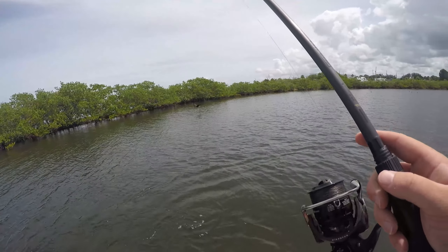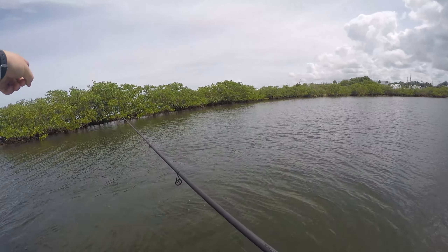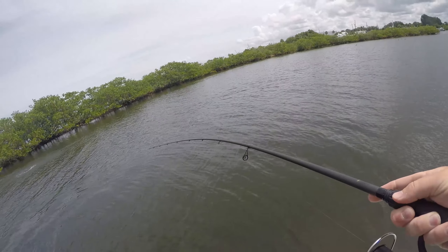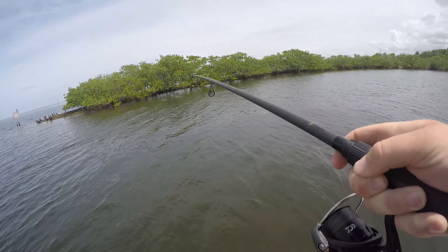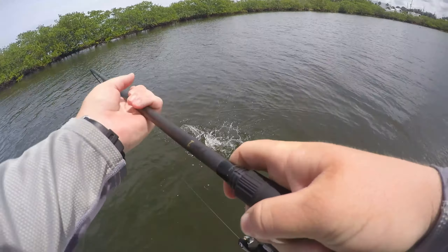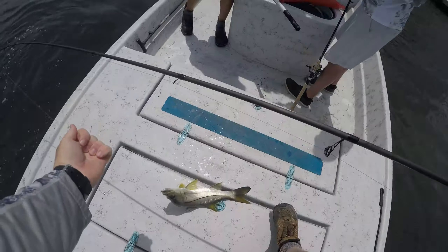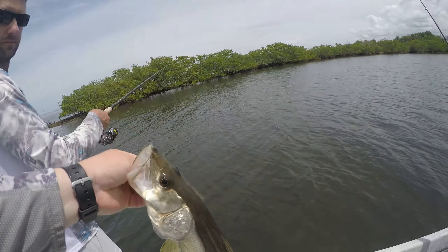Oh, something smashed over there! There's something really big right there Chris. Hooked up! This is a pretty decent one. This is one of my ending spots I was telling you about. Dang - bow flipping! Heck yeah, finally! It's my first snook in a while dude.